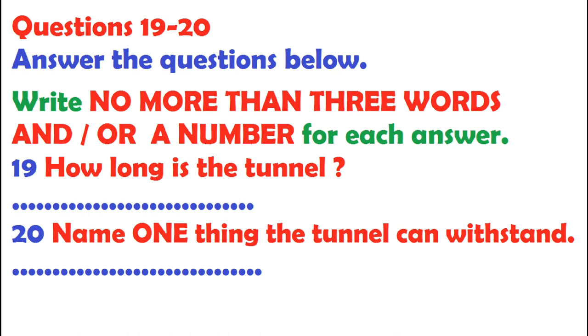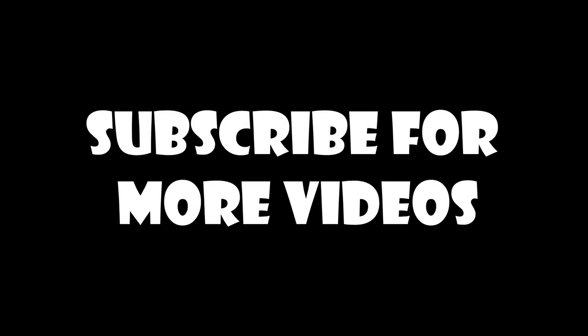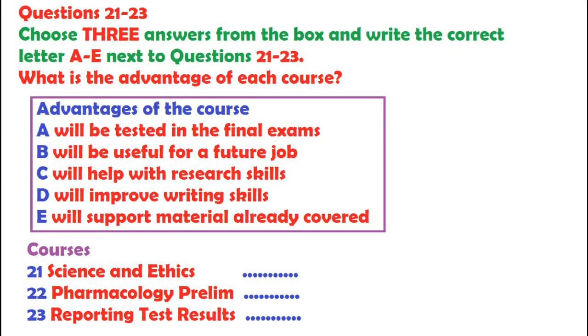That is the end of part 2. You now have half a minute to check your answers. You will hear two medical students, Caitlin and Hideki, discussing options for courses. You now have 15 seconds to read questions 21 to 23.